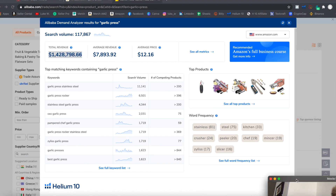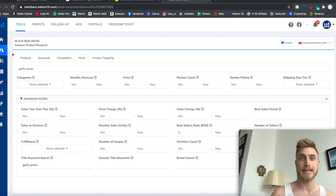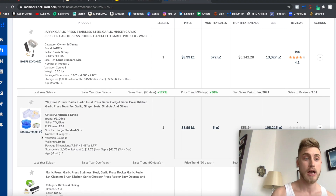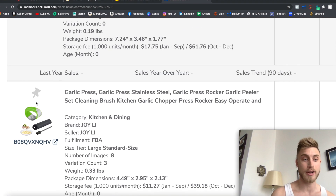Under 'more metrics,' we can see top matching keywords — useful for your listing or back-end keywords. Pressing 'more metrics' takes us into Helium 10's Black Box, their product research software, specifically the niche filter. Here you can type in any keyword, apply filters, and see which competitors on Amazon meet that criteria — helping you find bundle ideas or different product types that could fit this niche.